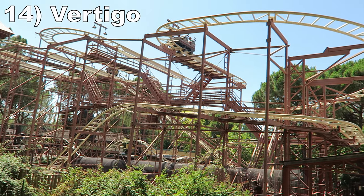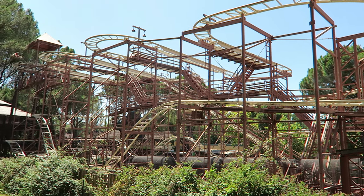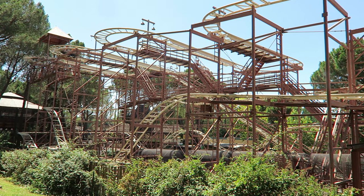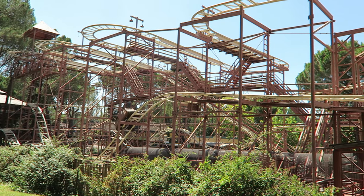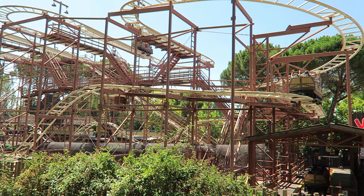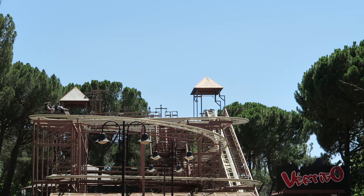Number 14: Vertigo. This is a standard Mack wild mouse that used to run at Bobby Unland. When I first rode in 2019, it would have placed a few spots higher — back then, there was barely any braking, so the second half kept good pace and had some nice pops of airtime. Flash forward to 2023, and the second half is now trimmed mightily, eliminating the airtime. Thankfully, the hairpin turns in the first half are still great as they deliver strong laterals.